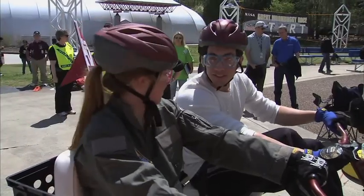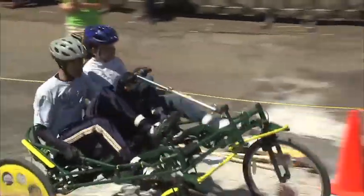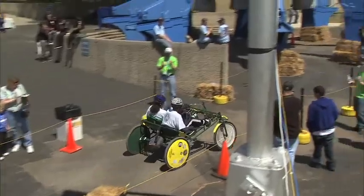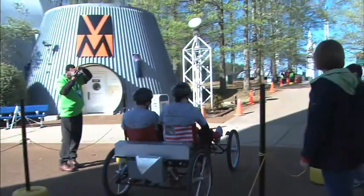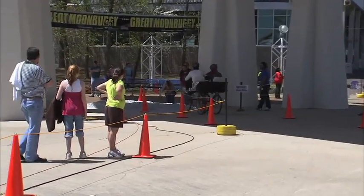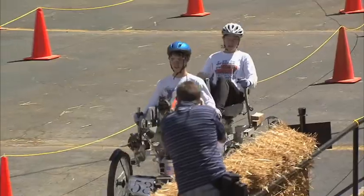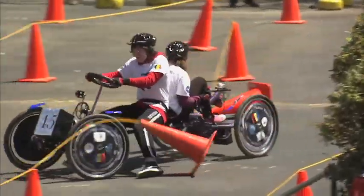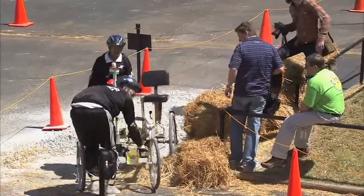A pair of students, one male and one female, steer and provide the power to drive their creation around this special track filled with serious obstacles one may find on the Moon. This is where some athleticism comes in handy. The long history of this event proves that running a clean race is nearly impossible. Teams can be penalized if something falls off their buggy during the race, if they veer off the track, or if they have to get off their buggy to get it moving again.